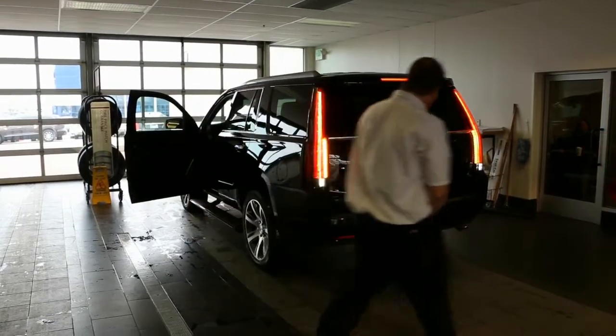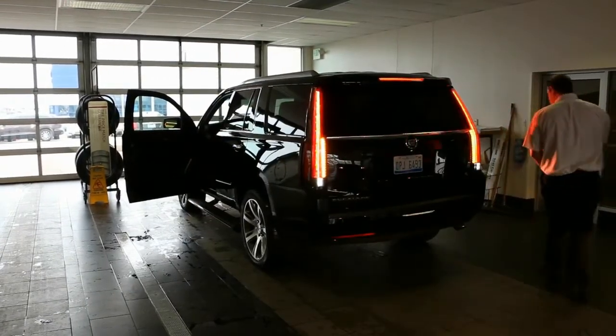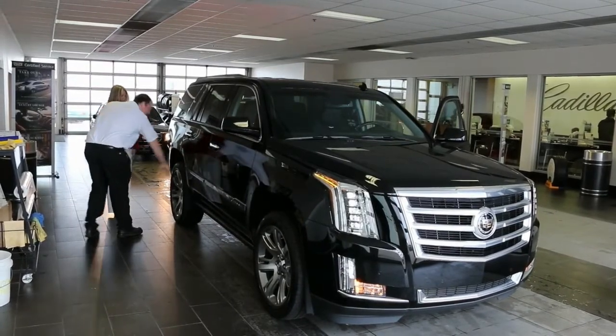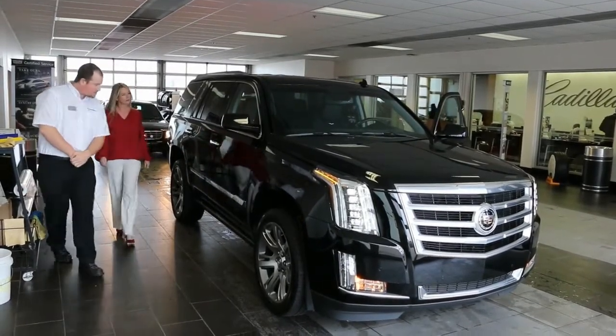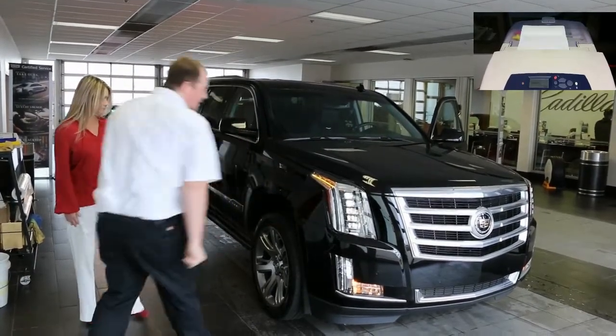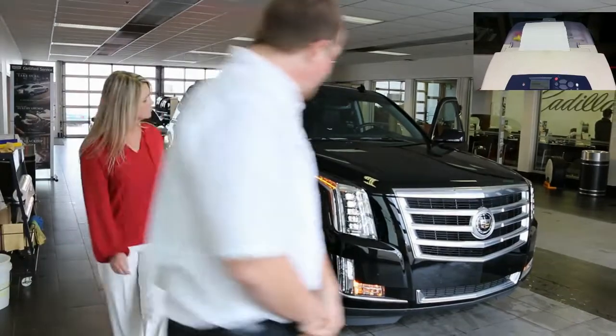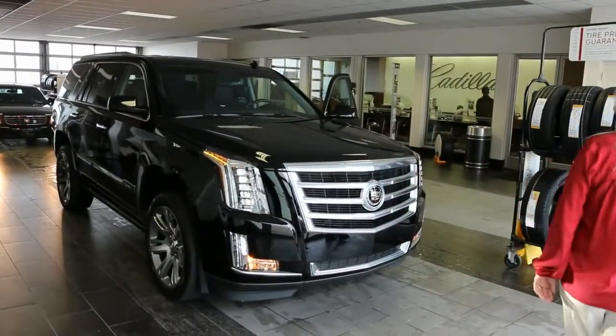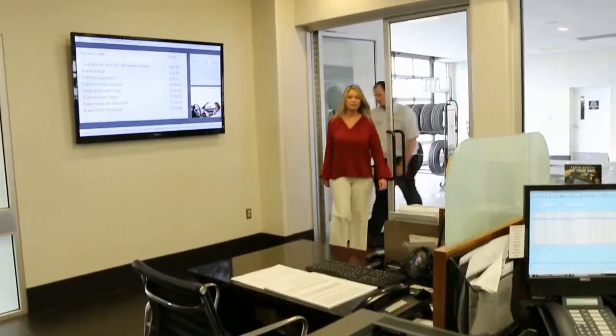It then engages the exterior lights on the vehicle, enabling the advisor and the customer to do a thorough walk around. You can see that it's also flashing the high beams. In the upper right-hand corner, you'll notice that the system has already begun printing the VIS report, a DTC report if there are any active or stored codes, a VIN-specific maintenance report, and others we'll review shortly.